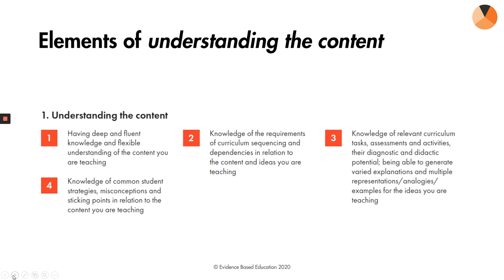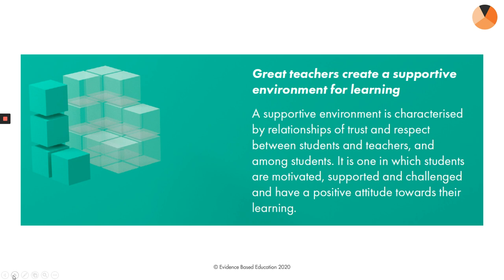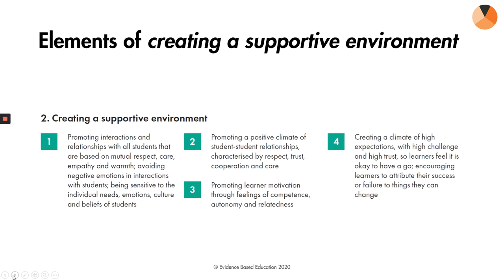The second dimension is creating a supportive environment for learning. This is really about relationships of trust and respect between students and teachers and between students and students. It gets to the heart of student motivation, support, and challenge — the notion of a positive learning environment with a positive attitude towards learning. The elements of this dimension are all about the promotion of interactions and relationships, a positive climate, and motivation through competence, autonomy, and relatedness. Crucially, an environment of high expectation where you have high challenge and high trust, so that people feel it's okay to have a go.